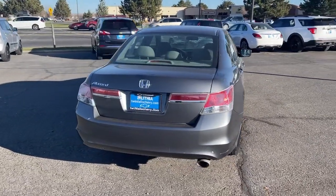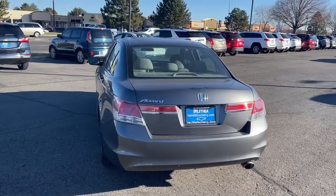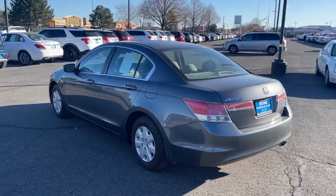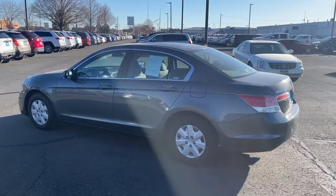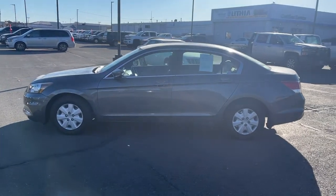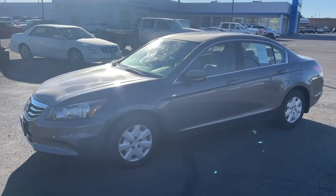These are just some of the great options this vehicle comes with: keyless entry, four-cylinder engine, iPod and MP3 input, electronic stability control, pass-through rear seat, intermittent wipers, passenger vanity mirror, tire pressure monitoring system, variable speed intermittent wipers, and passenger illuminated visor mirror.